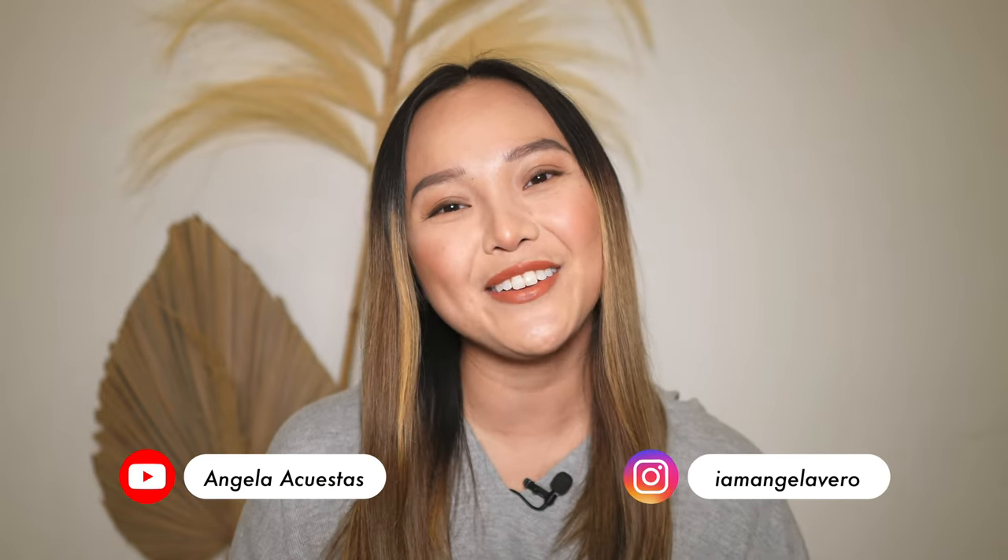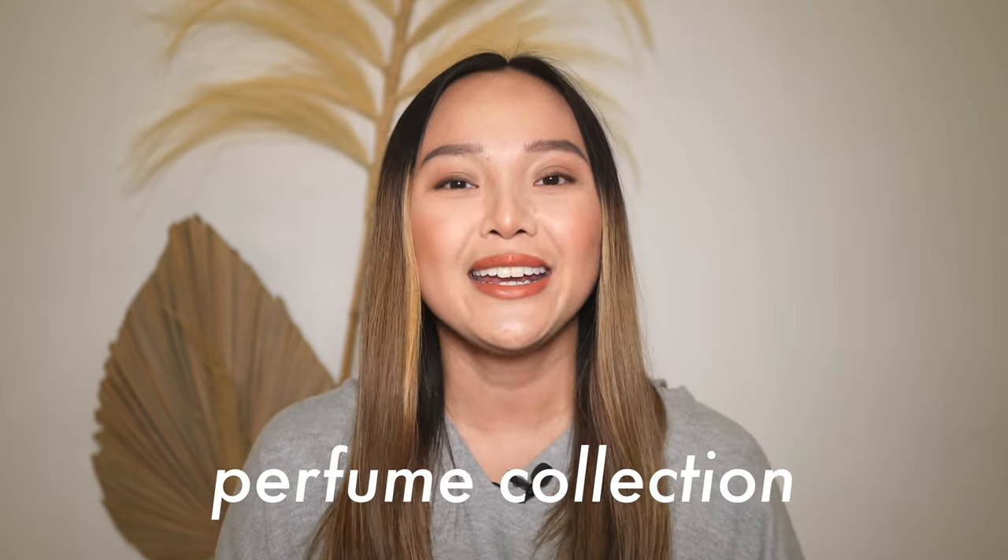Hey guys, welcome back to my channel and if you're new here, hi, my name is Angela. Today's video is a part two of my entire perfume collection. If you missed part one, I will link it up right here and I will put it in the description box. There are some really, really good perfumes in part one, so please go check that out. And if you love perfume, I also have a top five favorite perfumes on my channel. I hope you guys have a snack and a drink ready and let's jump right into the video.